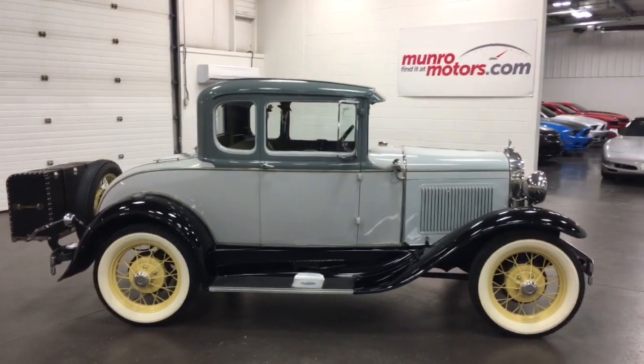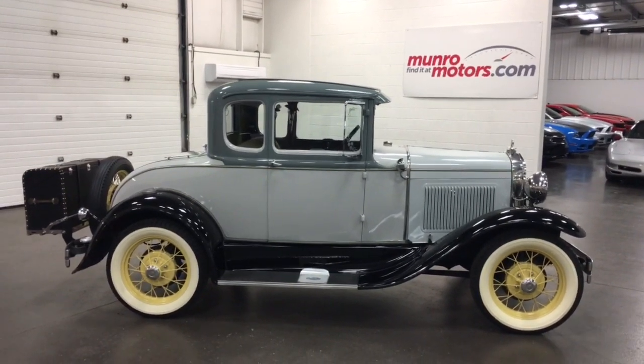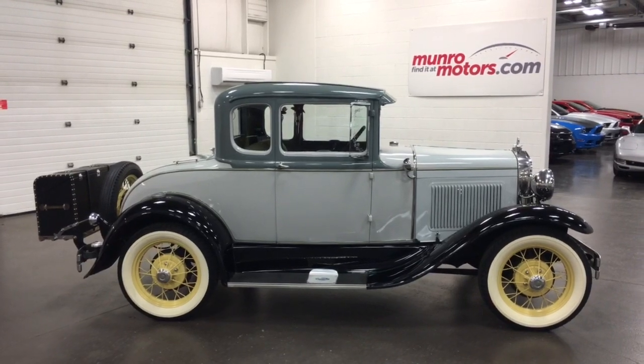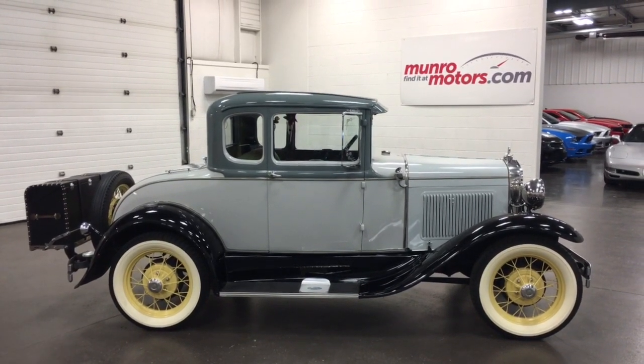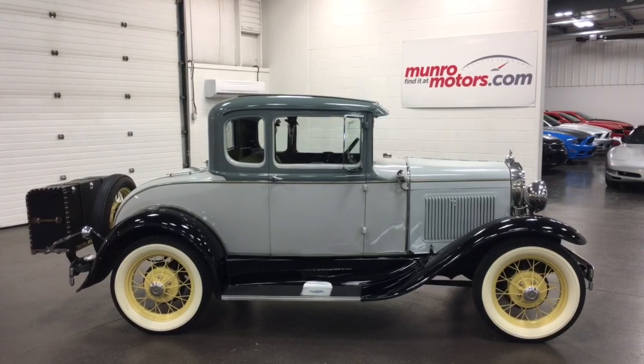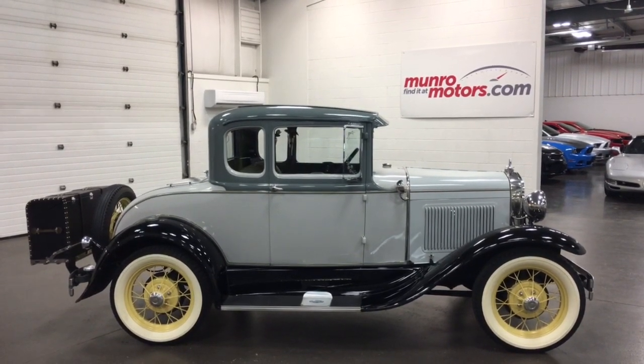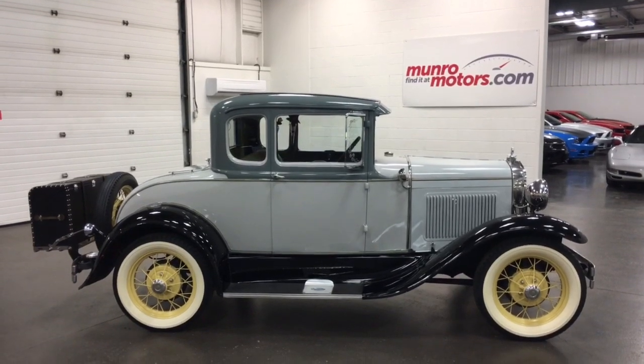There you have a 1931 Ford Model A Deluxe Coupe with a rumble seat and luggage, wire wheels, two-tone paint, and lots of nice chrome on it — just a beautiful machine that runs beautifully. Come on in and have a look at this one for yourself here at MonroeMotors.com. I look forward to seeing you real soon.